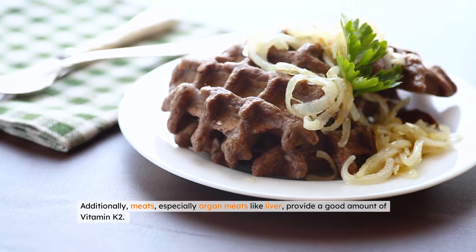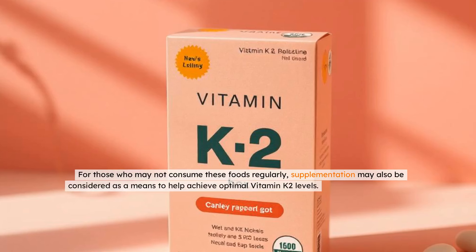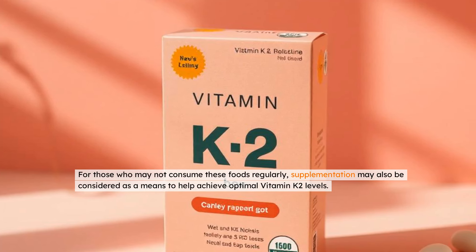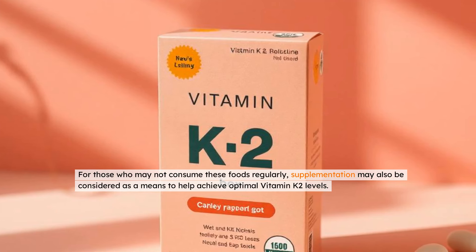Additionally, meats, especially organ meats like liver, provide a good amount of vitamin K2. For those who may not consume these foods regularly, supplementation may also be considered as a means to help achieve optimal vitamin K2 levels.